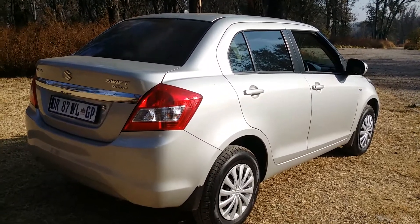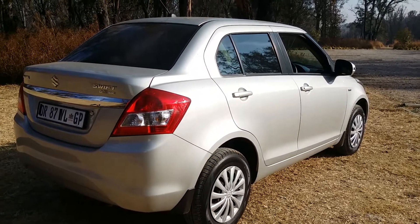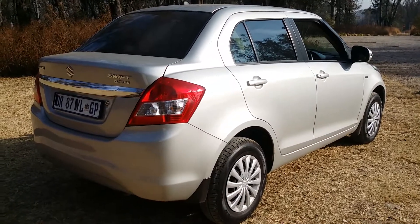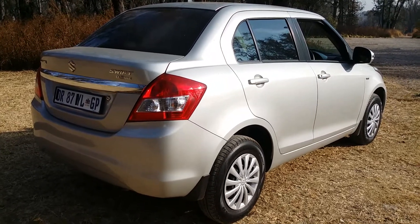Economy-wise, absolutely unbelievable. Suzuki quotes 5.2 liters per 100, which is obviously the ideal. In a week of very mixed town and open road driving, I'm averaging 5.9 liters. That's real-world driving — to me, absolutely exceptional.